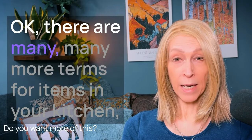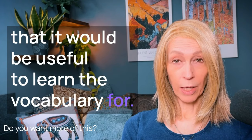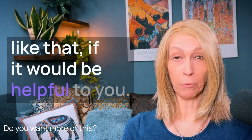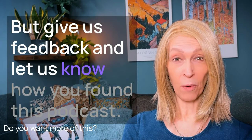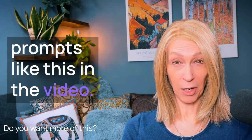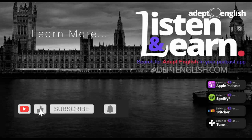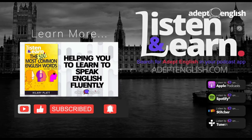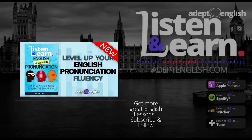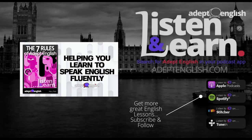There are many more terms for items in your kitchen that would be useful to learn. Let us know whether you would like more of this — possibly items in the bathroom — if it would be helpful to you. Give us feedback and let us know how you found this podcast, and whether it's helpful to have visual prompts like this in the video. Have a lovely day — speak to you again soon. Goodbye. Please help by reviewing or rating this podcast, share it on social media, and find more listening lessons and a free English course at adeptenglish.com.